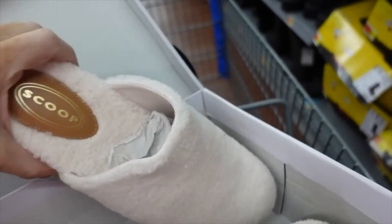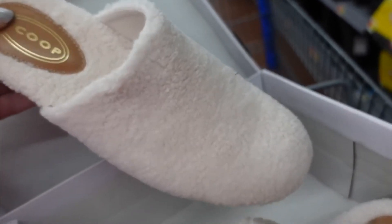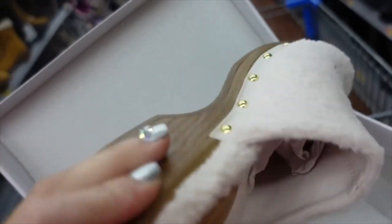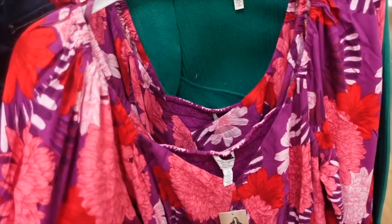I love these mules from Scoop — it's a sherpa print and these sold out pretty much everywhere, so I get so excited when I see them pop up. They have a rounded toe and a wedge in the back. I'm pretty sure they're about $19.88.